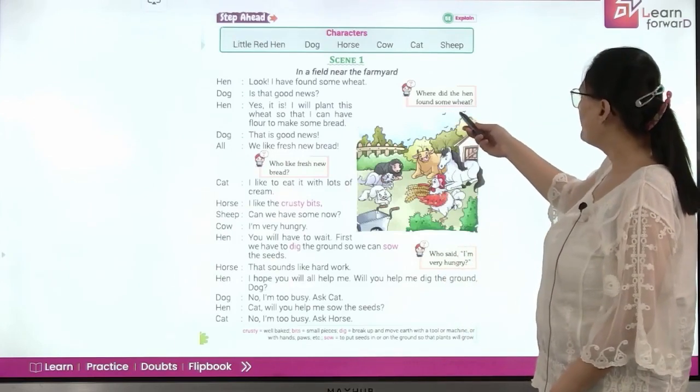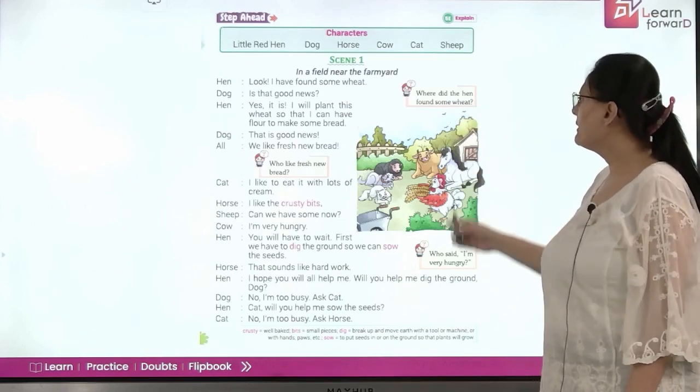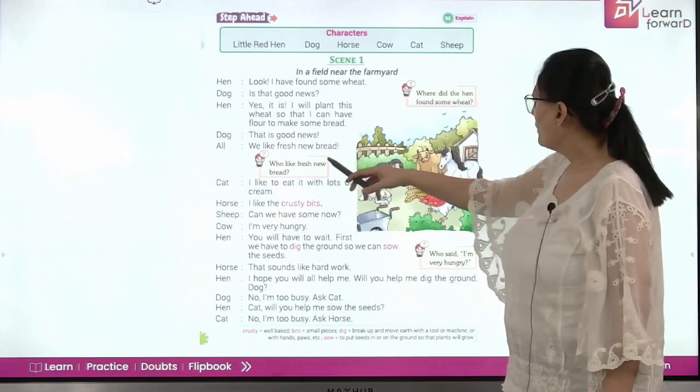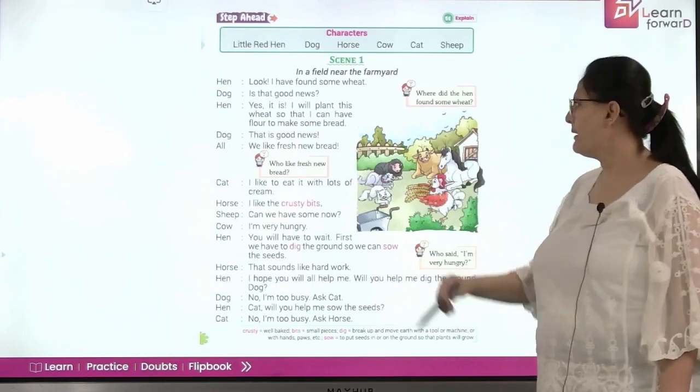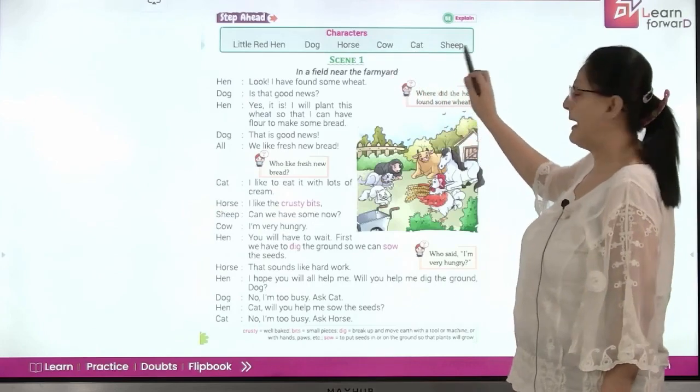Where did the hen find some wheat? She found it in the field. Who liked the fresh new bread? All the other animals — horse, cow, cat, and sheep.